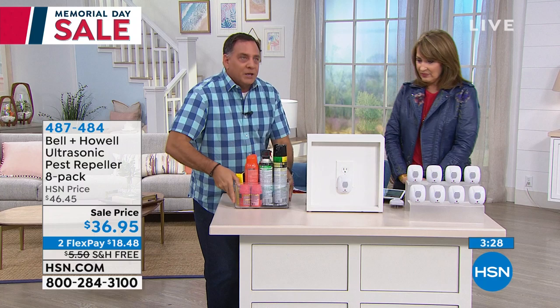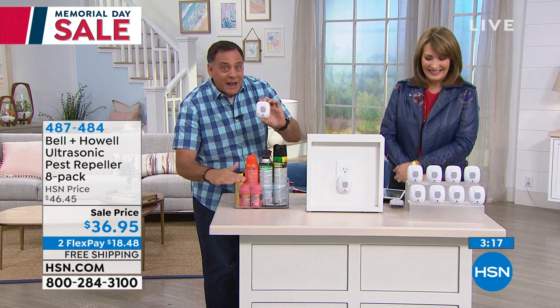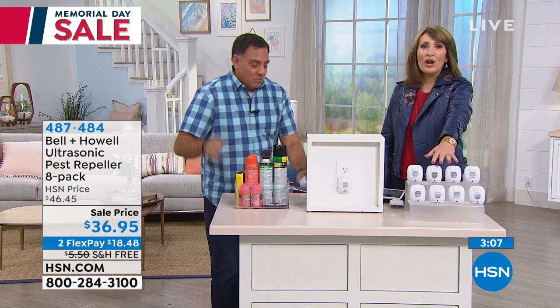If you buy all these poisons and things, what are you doing? You're reacting — because you've seen ants or roaches. The Bell and Howell pest repellers are proactive. This other stuff is reactive. By the time you use it, you've got an infestation. You see one roach, there's probably hundreds. This keeps the problem at bay and stops you from ever getting to that stage.